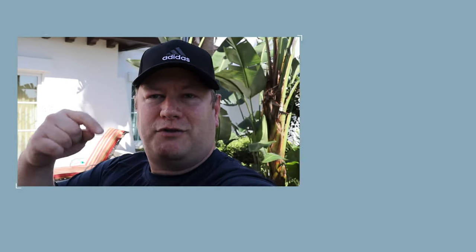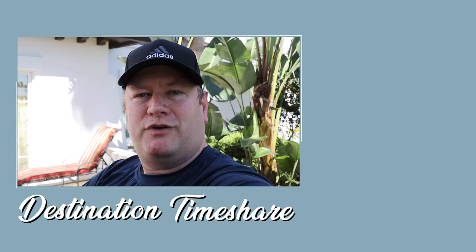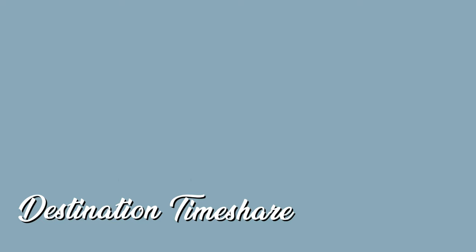So there you have it — the three-bedroom townhouse here at Marriott's Lakeshore Reserve in Orlando, Florida. If you liked this video, please give it a thumbs up. Check out the description box below for more timeshare videos, and for another video about Marriott's Lakeshore Reserve, check out the link up here. Be sure to subscribe by clicking on my picture, hit that notification bell, and until next time, remember: the best destination is always a timeshare.